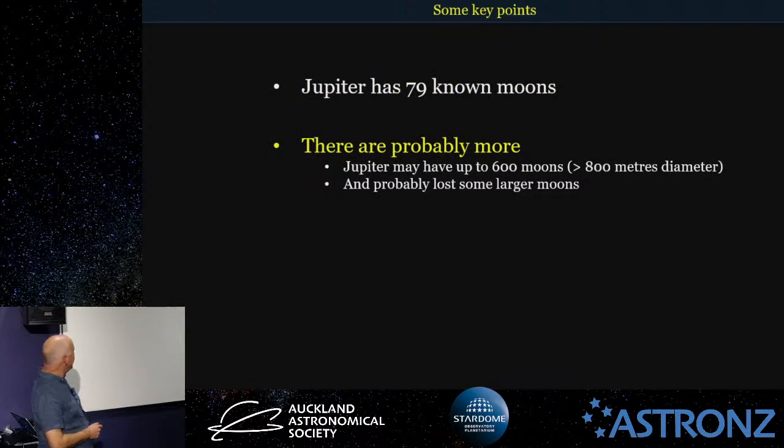There's probably a lot more — there may be up to 600 of about a kilometre in diameter or more. That is calculated from a survey done of a region around Jupiter and extrapolated out to about 600 more. It's going to be fun to do this talk in two years' time. And Jupiter probably lost a few larger moons in the past as well.